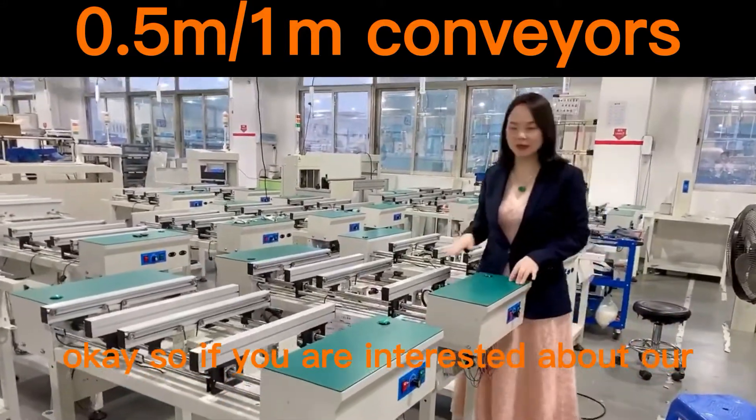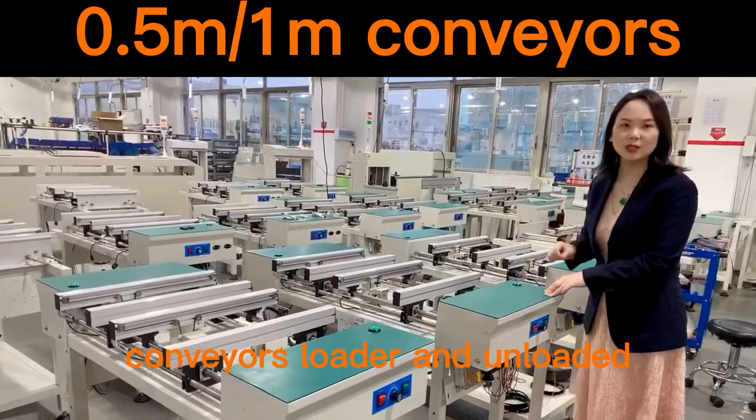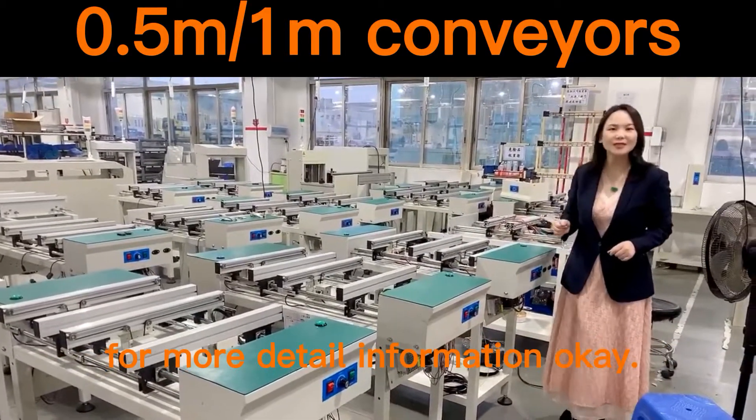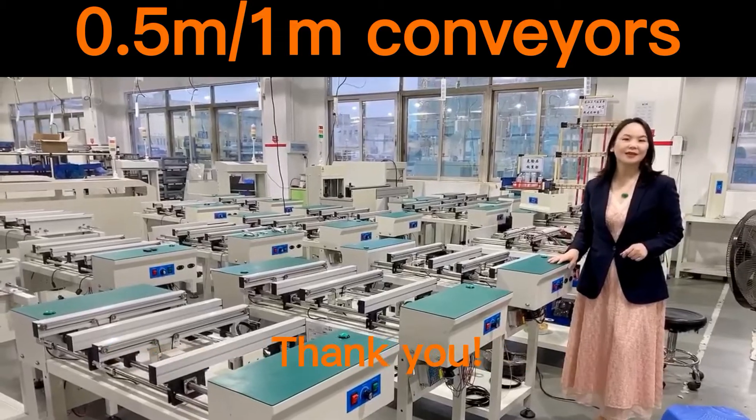So if you are interested about our conveyor loader and unloader, you can contact me for more detailed information, okay? Thank you!